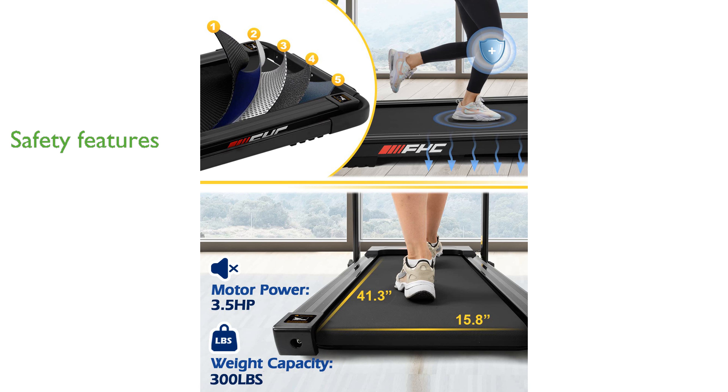Designed for user safety, the treadmill includes an anti-slip belt and an emergency stop key, ensuring you remain in control and secure during your workouts.